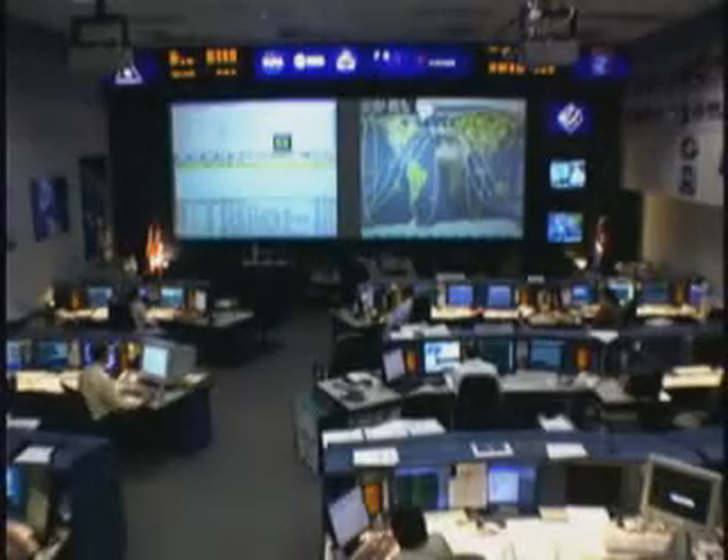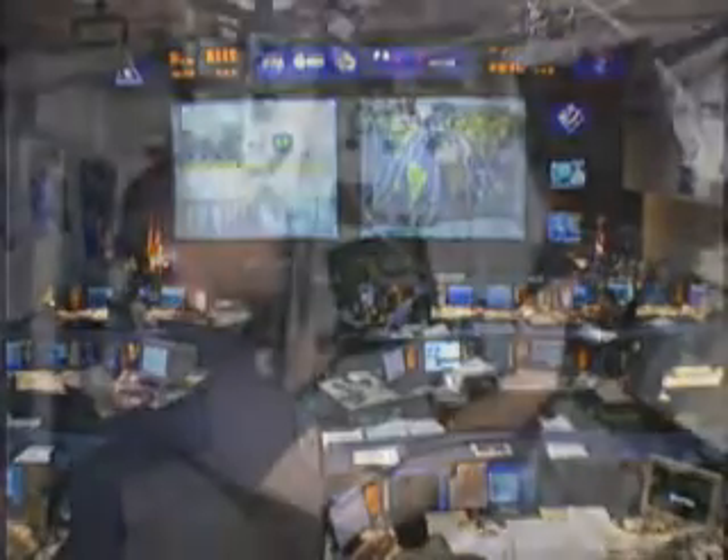Alpha, Houston on Space to Ground One for Don. We're ready for your downlink. Okay, I'm going to hit play.